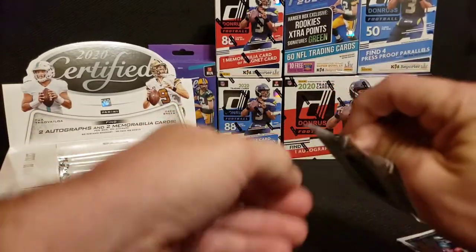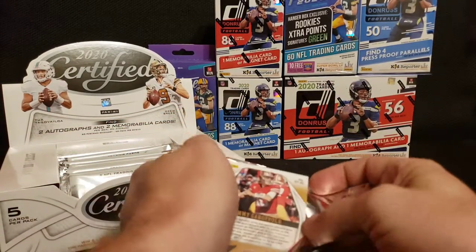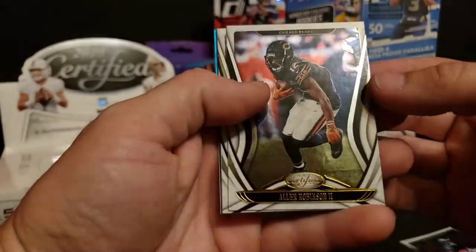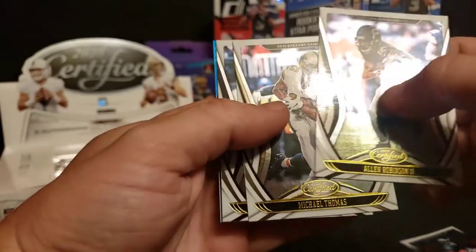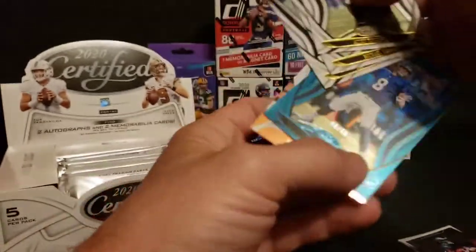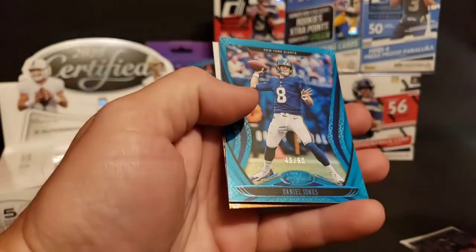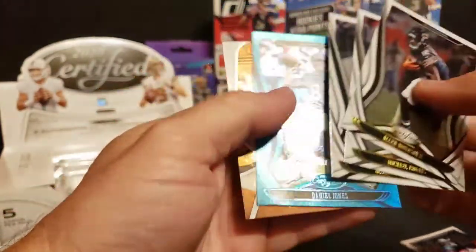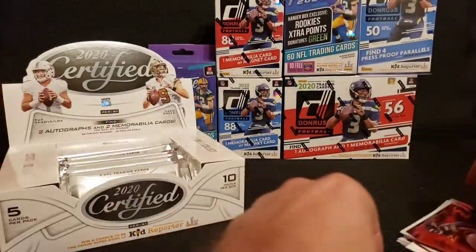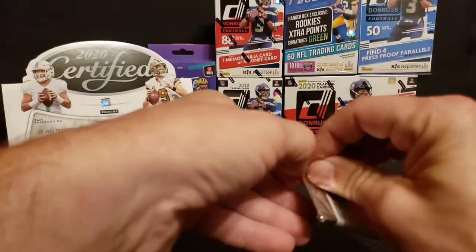Something we opened recently where all of our hits were in the last packs — can't remember what that was. Alan Robinson. Michael Thomas. Deshaun Watson. And a blue or teal parallel out of 50 — Daniel Jones. Pack number three.